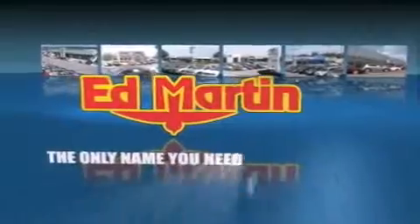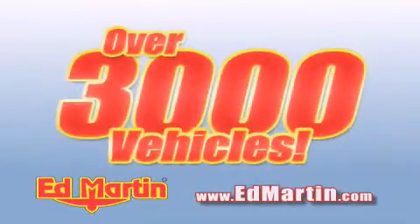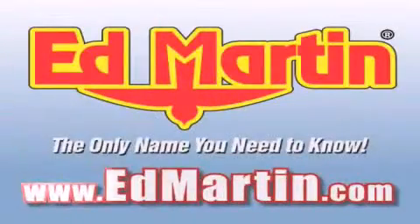Ed Martin, the only name you need to know for all your transportation needs. Six convenient locations, nine different manufacturers, over 3,000 new and used vehicles, all online at EdMartin.com. Log on to EdMartin.com today.